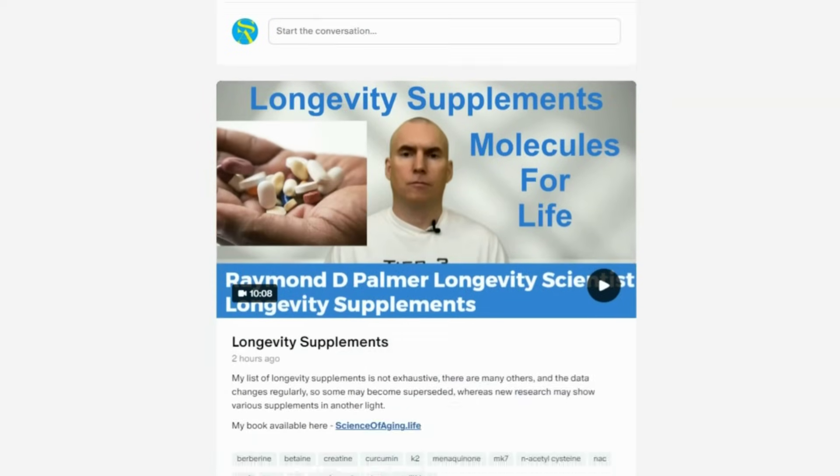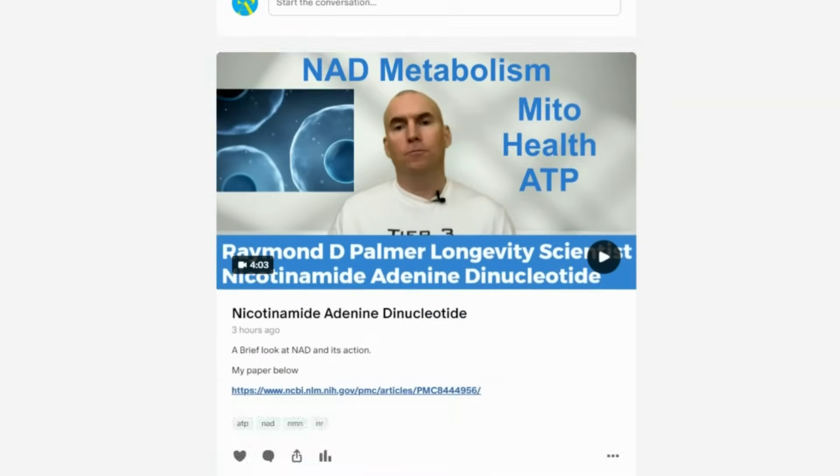Drop your questions in the comments below. Check out our Patreon channel — link in the details below — for videos we can't put on YouTube's standard platform. Always chat with your doctor about health data you see online. Don't forget to grab a copy of my book, The Anti-Aging Toolkit, second edition, out now — link below. Please support us by hitting that thumbs up and subscribing. Visit me at www.scienceofageing.life. And as always, stay young and stay vibrant.